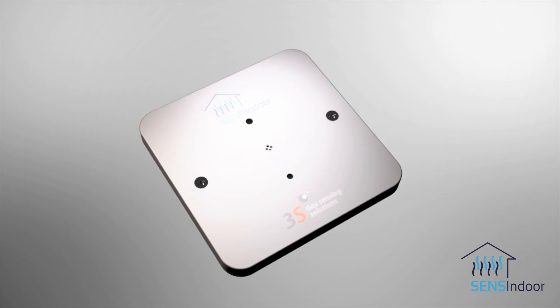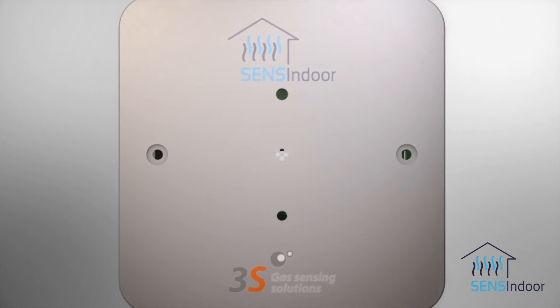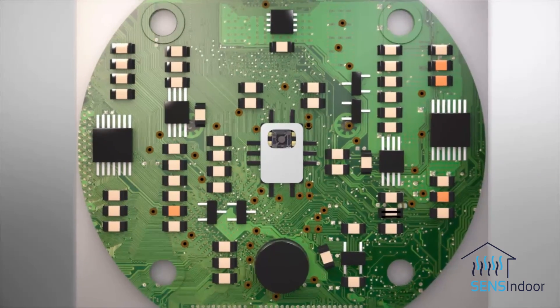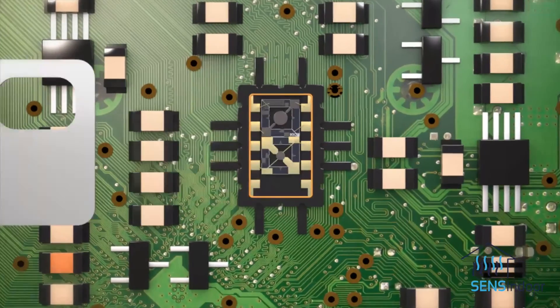From the outside, the system looks similar to an ordinary light switch. What happens inside, however, is a complex combination of physical and chemical nanotechnology. In the centre of the system is a small sensor pre-concentrator device.